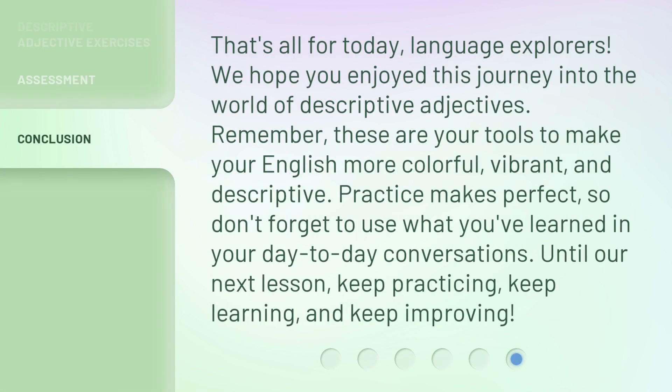That's all for today, Language Explorers. We hope you enjoyed this journey into the world of descriptive adjectives. Remember, these are your tools to make your English more colorful, vibrant, and descriptive. Practice makes perfect, so don't forget to use what you've learned in your day-to-day conversations. Until our next lesson, keep practicing, keep learning, and keep improving.